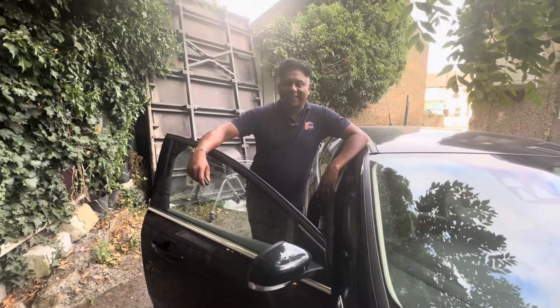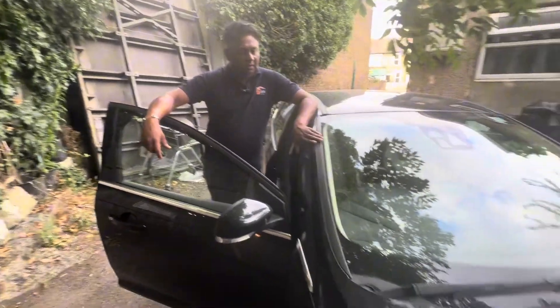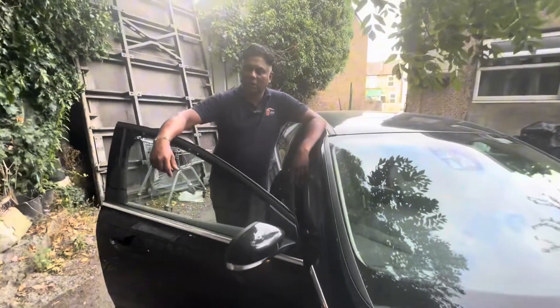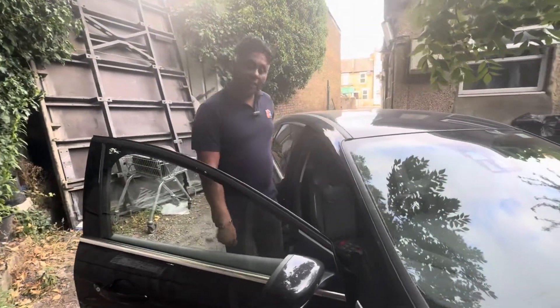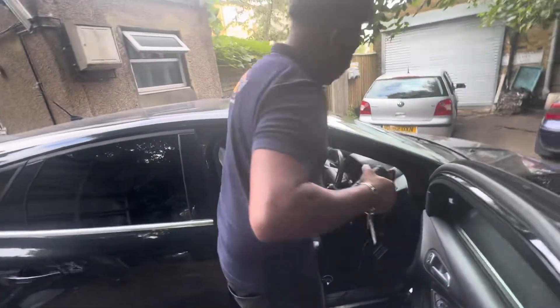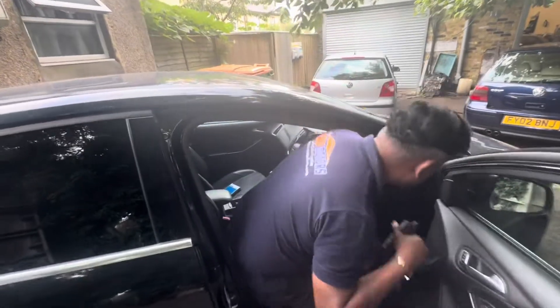Hi, welcome to the channel. I'm Charlie. Today I've got a Ford Focus 2015 model — have a look. We already done the diagnostic last week, but I'm going to go through with you what's going on and what's happened here.